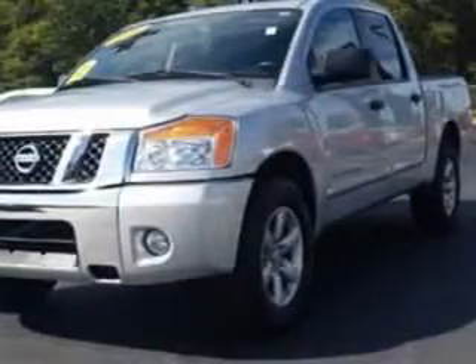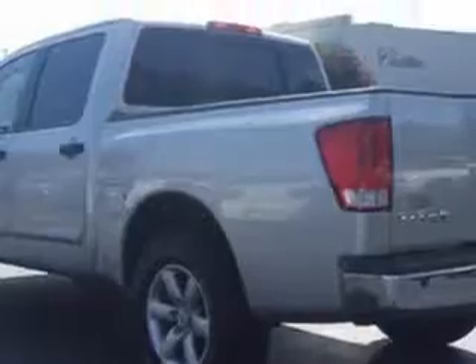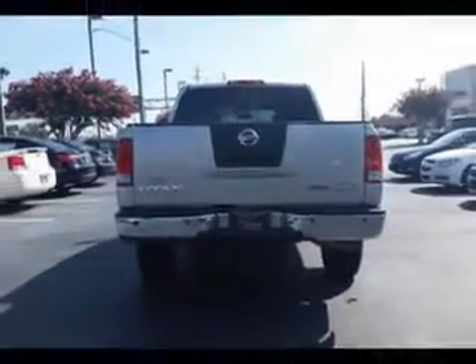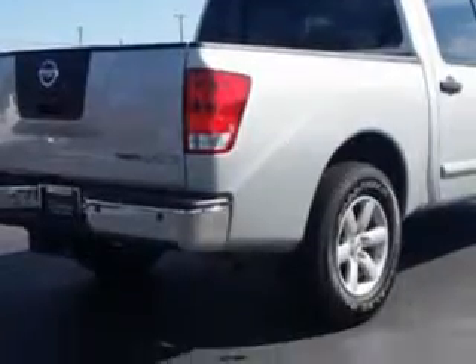You will love this 2010 Nissan Titan Crew Cab, equipped with an 8-cylinder engine and an automatic transmission with 70,099 miles.